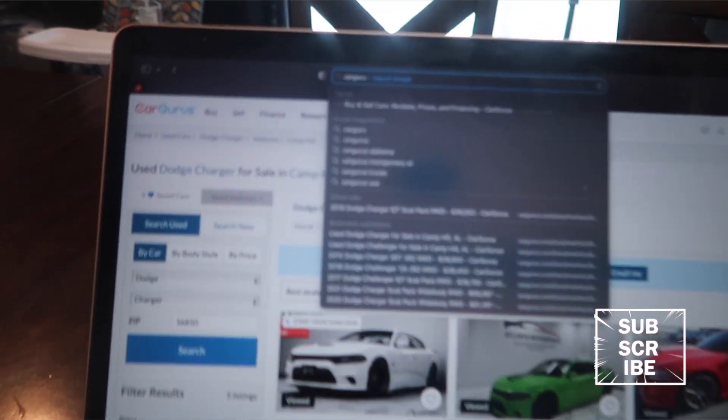We're finna do a little car shopping today. I know y'all probably think I'm going to a dealership or something, but right now we're actually finna do it online. I'm going to show y'all stuff that I've been looking at online. I got my computer right here and this is what I'll be using — CarGurus.